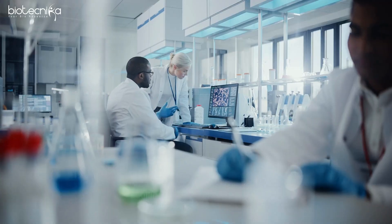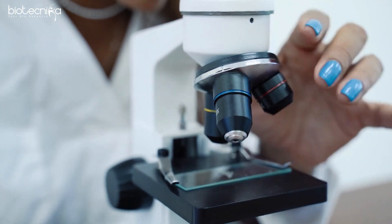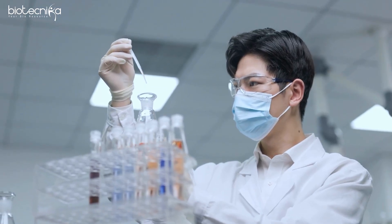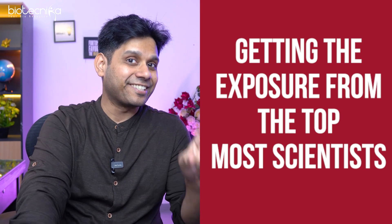Only knowing the theory is not enough. You need to have hands-on experience — you need to get into the wet lab, get your skin in the game, get your hands dirty. Only then can you build something out of your career. And only learning these techniques is not enough either. What is more important is getting exposure from the topmost scientists.